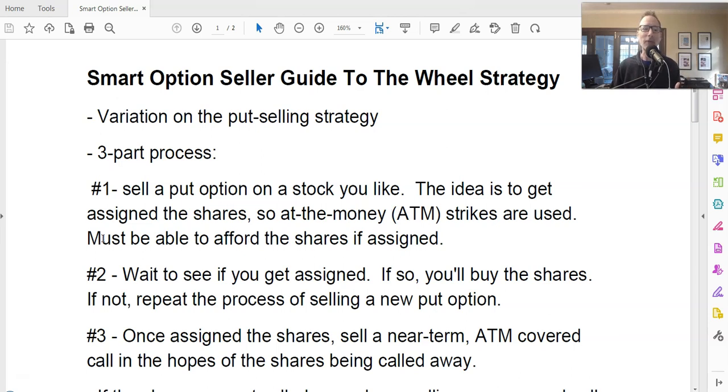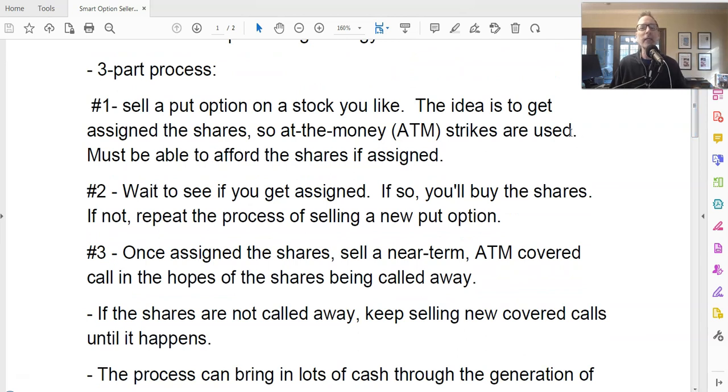If you are assigned on the put option — that's the process of your broker actually forcing you to buy the shares of stock, called getting assigned — you have to have the money to buy those shares. Every option contract consists of 100 shares of stock, so you need to make sure that you have enough cash in your account to pay for at least 100 shares of this specific stock. If you sell two contracts, that's 200 shares, so you need to make sure you have the money.